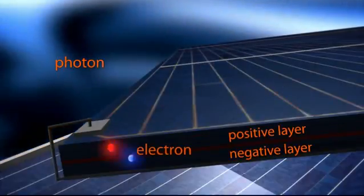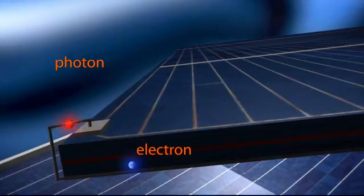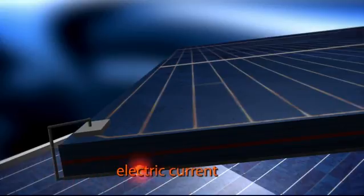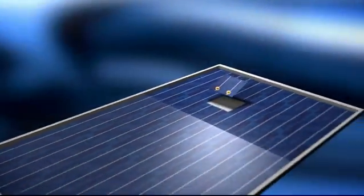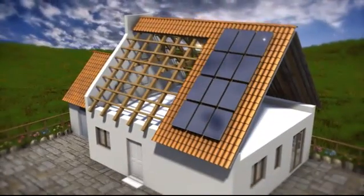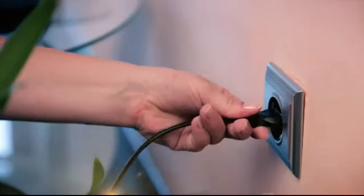Sunlight is absorbed by solar cells located in the photovoltaic module. Free-moving electrons generated by photons in the built-in electric field of the solar cell PN junction create an electric current. The current is carried through a series connection of 60 solar cells and exits the photovoltaic module via electric cables.